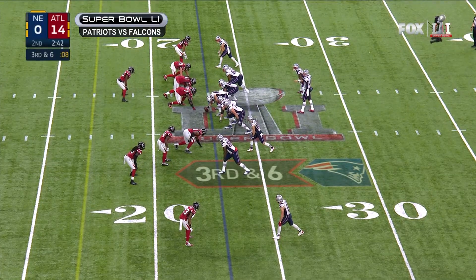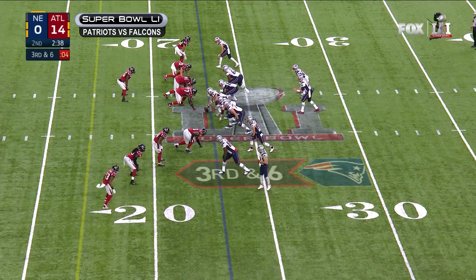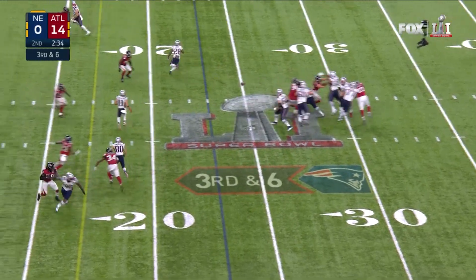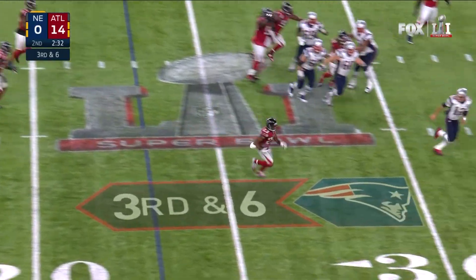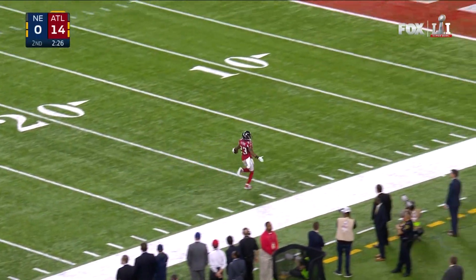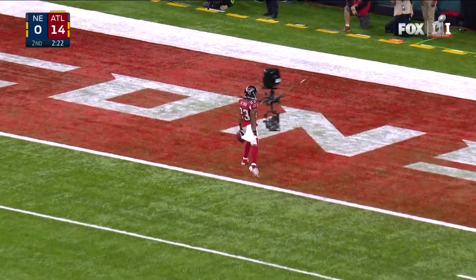Super Bowl 51, second quarter. Patriots down two touchdowns. The Falcons overload the right side of the Patriots' offensive line. Pass is picked — intercepted by Robert Alford. He's gone. There are no flags, and the Falcons add to their lead. Alford with a pick six.